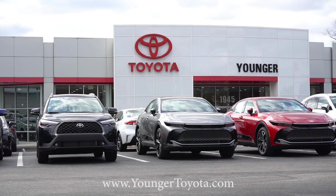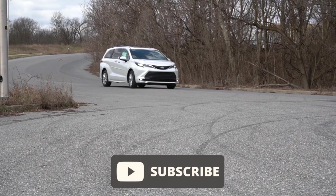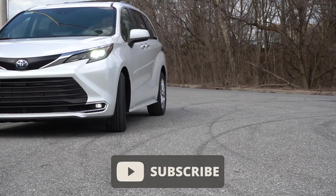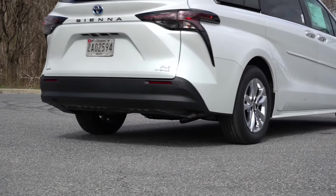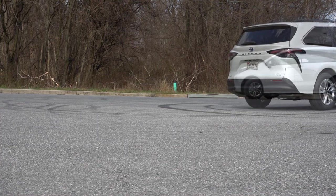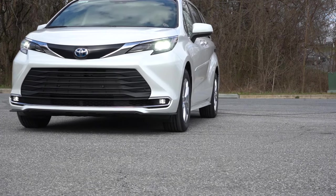Today we are in this one because the Sienna does come standard as a hybrid configuration, which means excellent MPGs in a vehicle of this size. Not only that, all-wheel drive is available for the Sienna, which is a rarity with minivans — can't say that for the Honda Odyssey, for example. There are also a couple small changes for the 2024 model year. In this video we'll be testing out and going over everything from acceleration to braking, steering feel, ride quality, sound system, exhaust clip, and all that fun stuff.